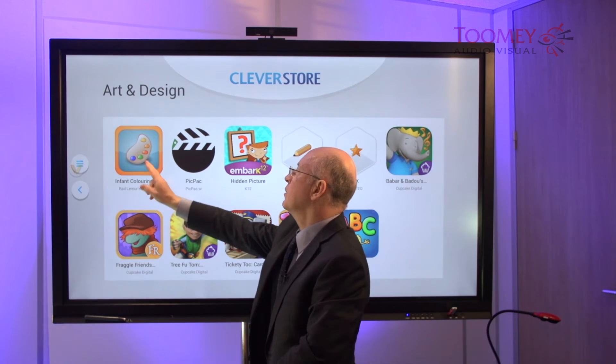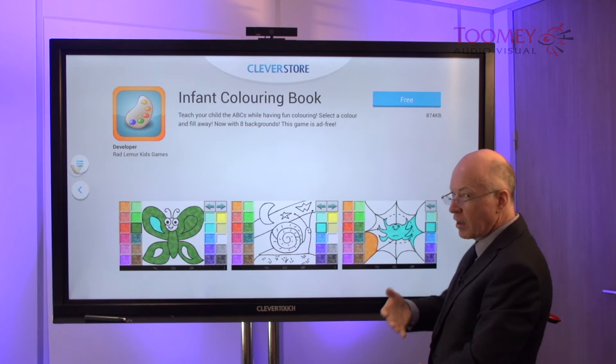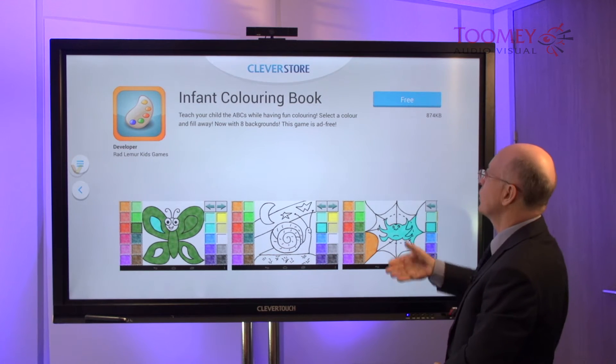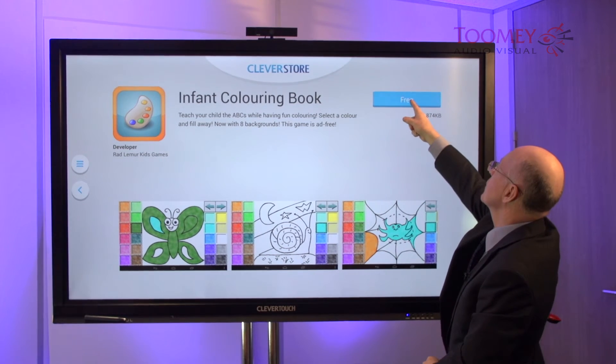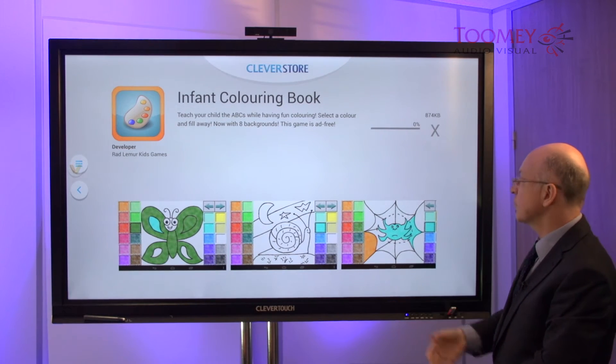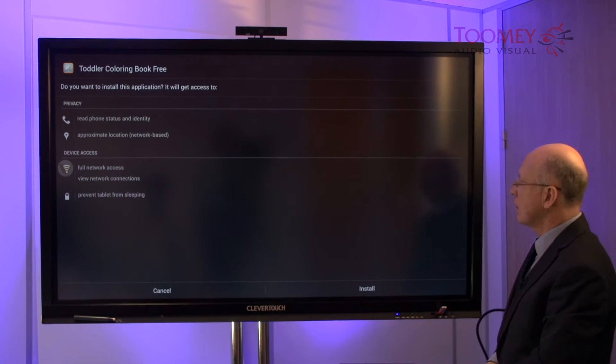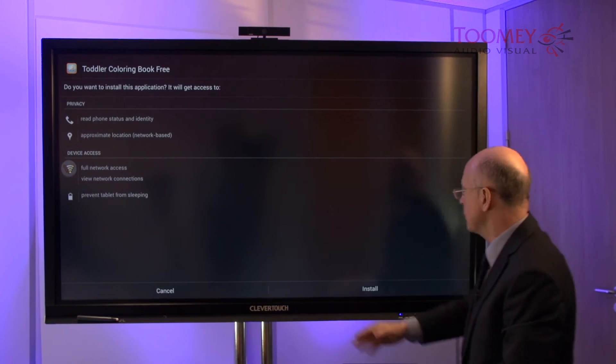As an example I'll use this infant coloring app. Because this is in their store, we have the option to use this button here to install that app onto our Clever Touch Plus, and it goes through the permissions.